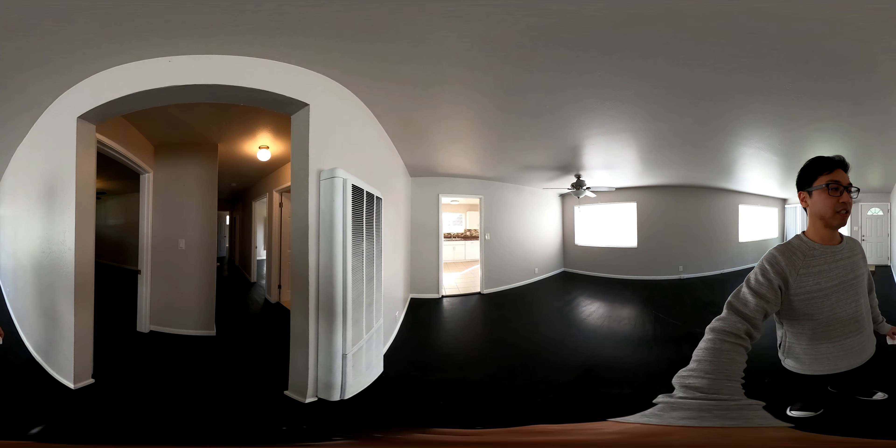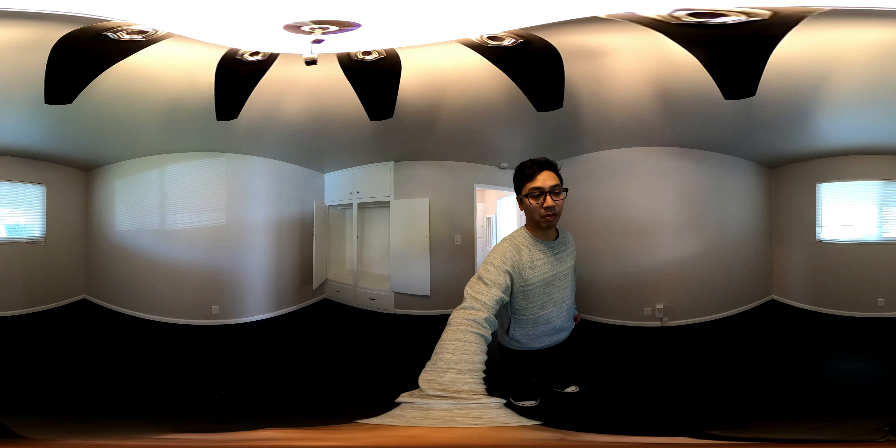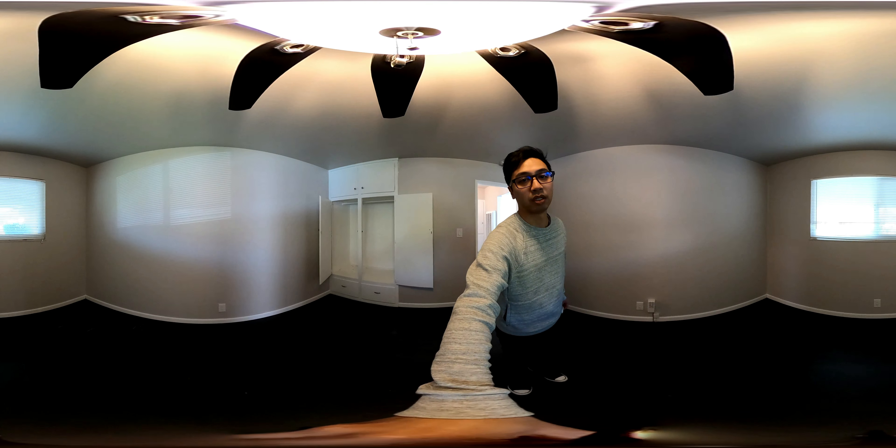First bedroom on your left. This one's a little bit dark, but I imagine it would be much brighter in the morning. Hardwood floors, double pane vinyl windows. The closet's a bit bare. We have a wall heater.